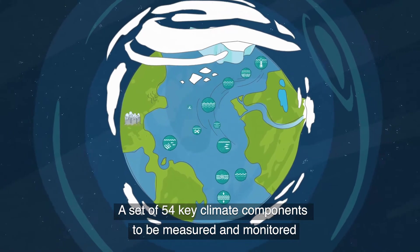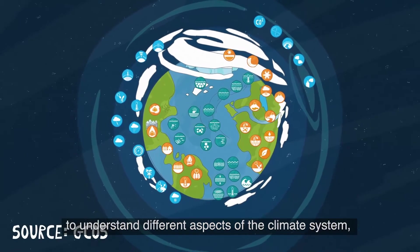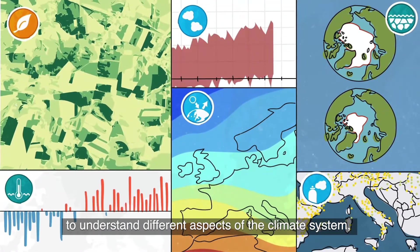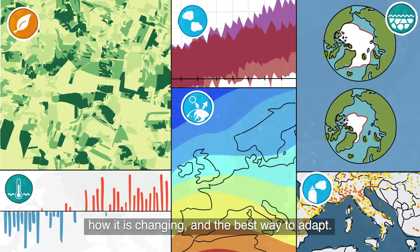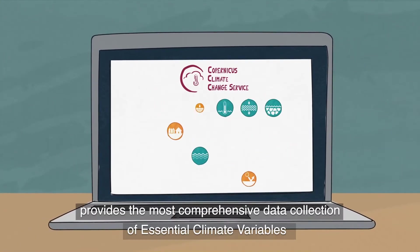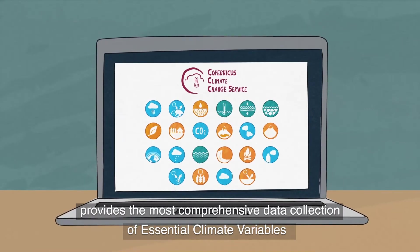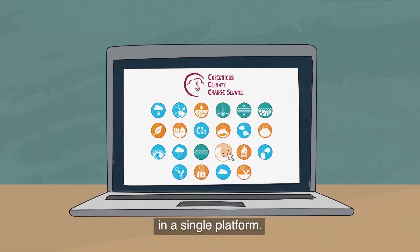A set of 54 key climate components to be measured and monitored to understand different aspects of the climate system, how it is changing, and the best way to adapt. The Copernicus Climate Change Service, or C3S, provides the most comprehensive data collection of essential climate variables in a single platform.